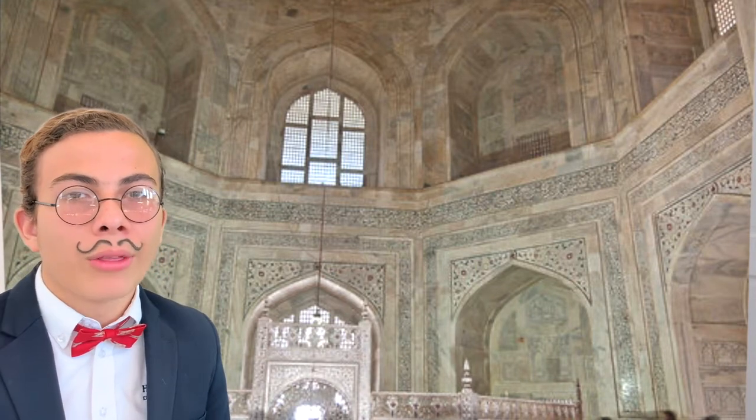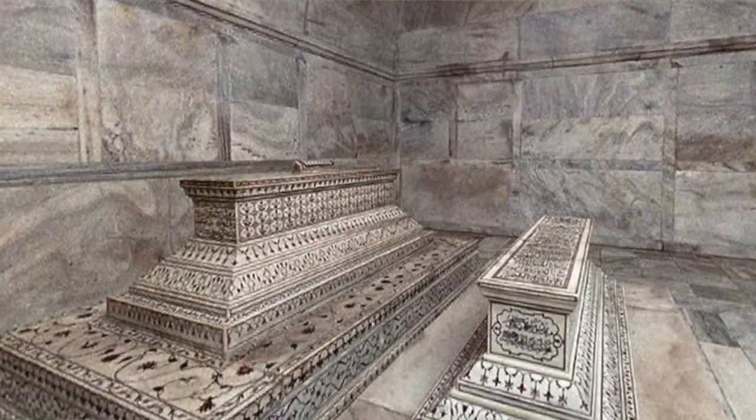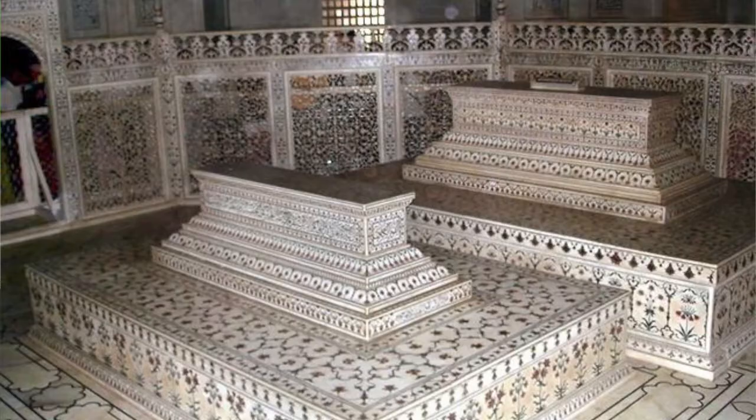Muslim tradition forbids elaborate decoration of graves. This is why the main chamber houses the false caskets of Mumtaz Mahal and Shah Jahan, while the actual plain graves are beneath the chamber. Here in the tomb, the empress and the emperor's faces are turned towards the right, towards the temple.